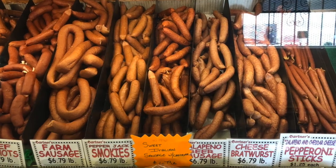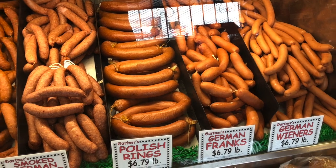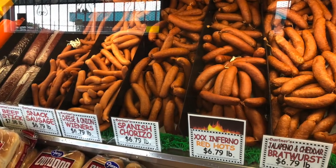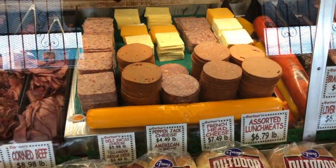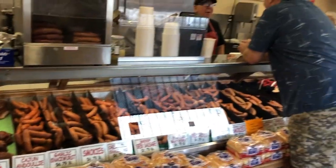They let us come back and see the many, many varieties of sausage and Smokies brats that they make. They have a bowl chopper, so they make wieners and beef franks, chorizos, bratwurst, deli meats. Really, really cool.